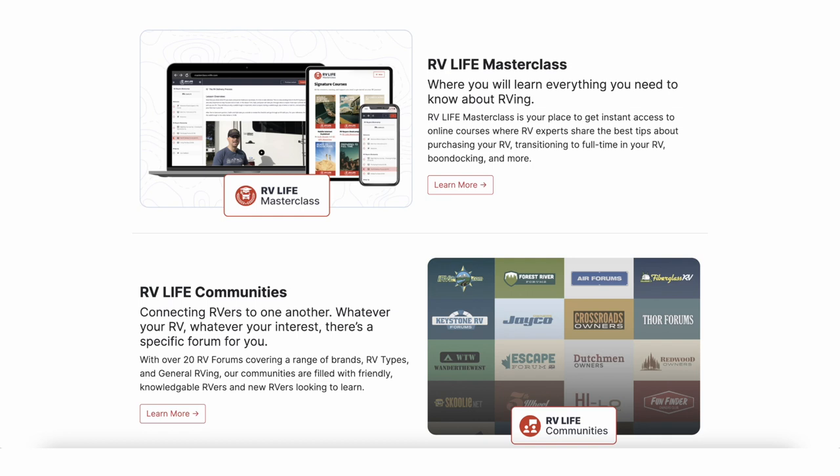They are owned by a parent company called Social Knowledge, which has been around forever creating communities — whether an RVing community or brand-specific ones like Holiday Rambler motorhomes. That's what Social Knowledge did before they acquired RV Life. Then they added the app, the maintenance tracker, and made RV Life Pro. The iRV2 forums are part of this — all kinds of forums on just about anything you want to know.